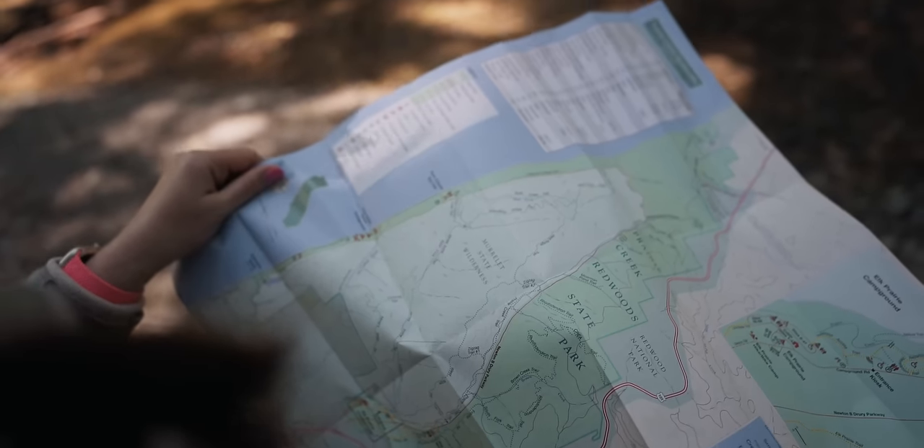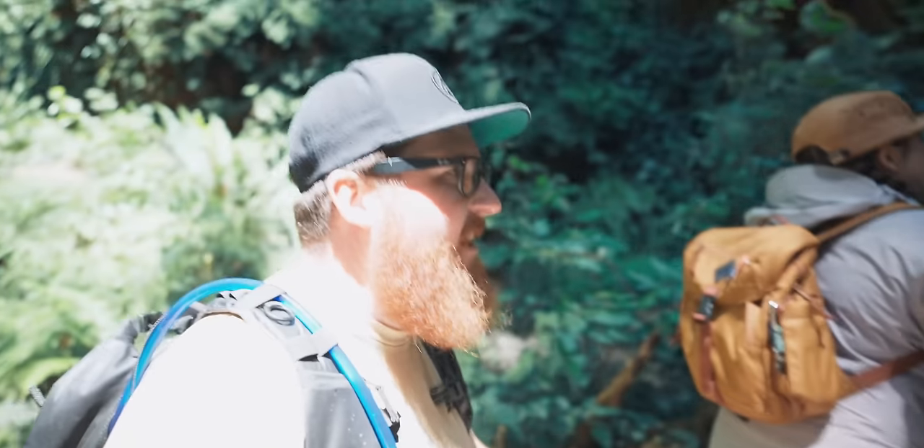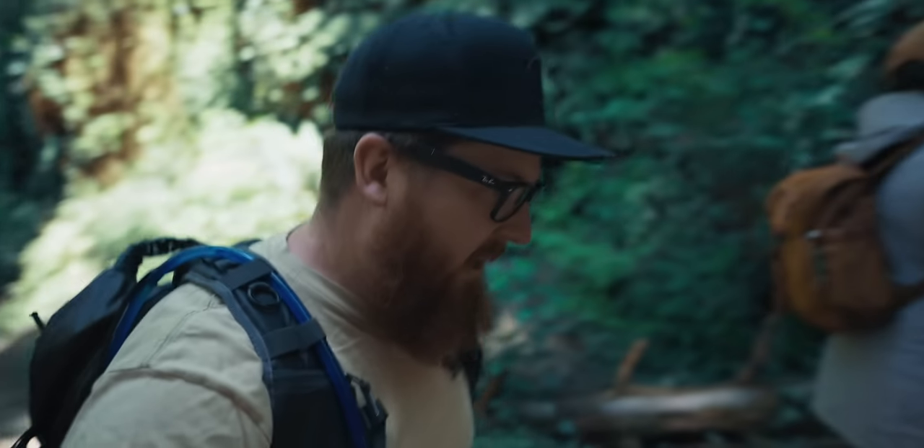We were just looking at the map and feeling a little confused on where it goes, and I think it's because it doesn't really go anywhere. It's not like our Bryce Canyon hikes. I think we're just there.